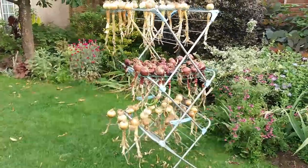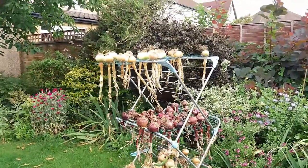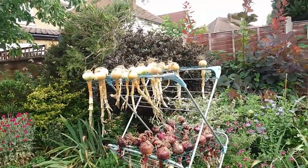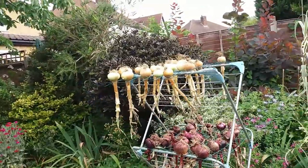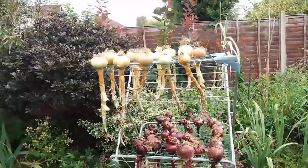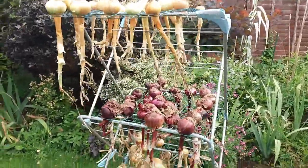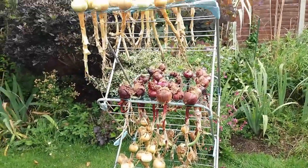Hello everyone, I'm in my back garden to show you just how a couple of the vegetables are progressing. Then I'll take you to the allotment and show you how the cabbages, tomatoes, courgettes and other veggies are doing. But for now I'll just show you the main crop onions, which haven't done very well this year.